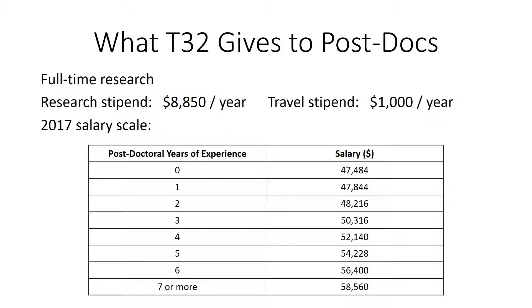The T32 allows you to do full-time research, have a salary similar to a resident salary, have research funding, and get a travel stipend as listed.